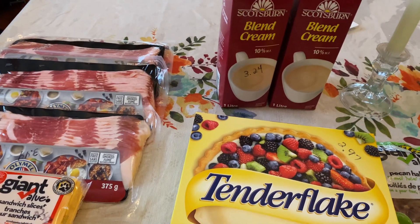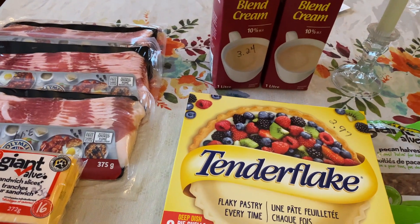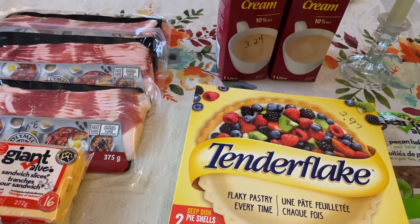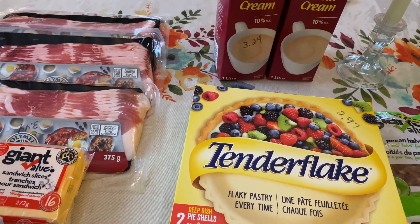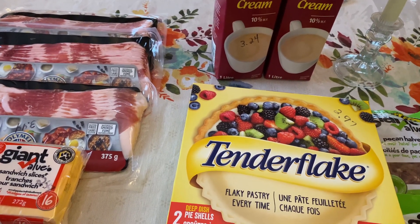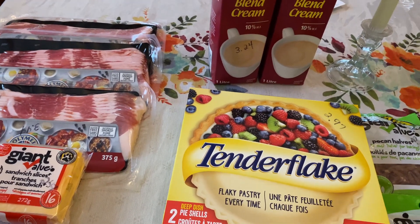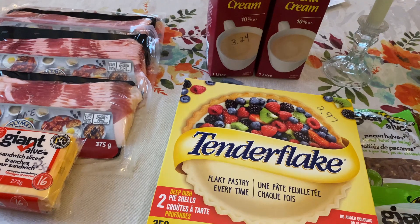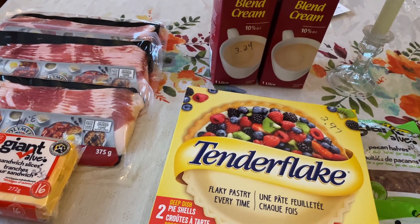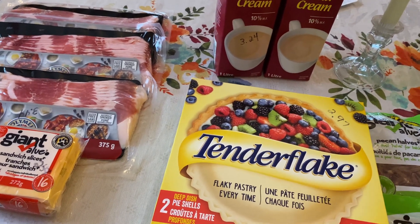I think we saved a little bit. I'm not showing you everything we bought today because some of it is Easter related and some of it is birthday related. Our daughter Jessica's birthday is just five days after mine and her fiancé's is one week after mine — so we're all Aries babies. I got them some things for their birthday as well as Easter, which is why I cannot show you all my hauls today.